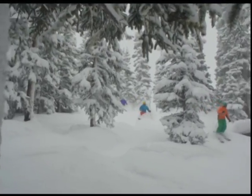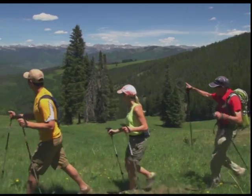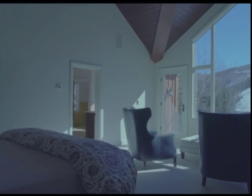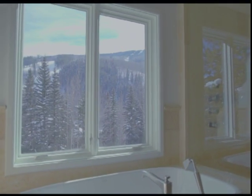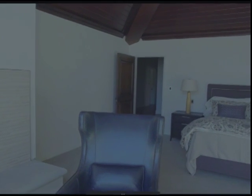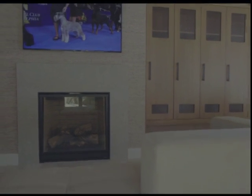This looks absolutely gorgeous — perfect for really anybody, whether you have family coming to visit or just want to get away in the mountains. Perfect for creating those lifelong memories, whether you're entertaining or it's just you and your significant other. Skiing in and out of the back door, or walking out the front door in the summertime, going down to Beaver Creek, grabbing a cup of coffee at Starbucks. It's a great location.